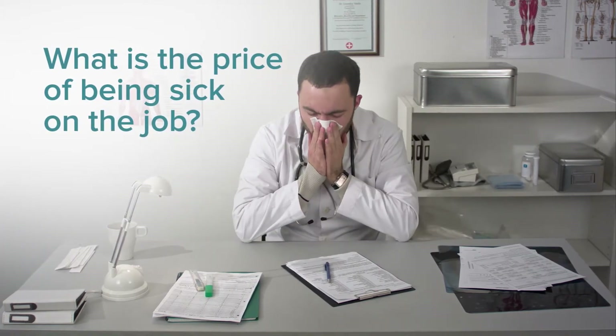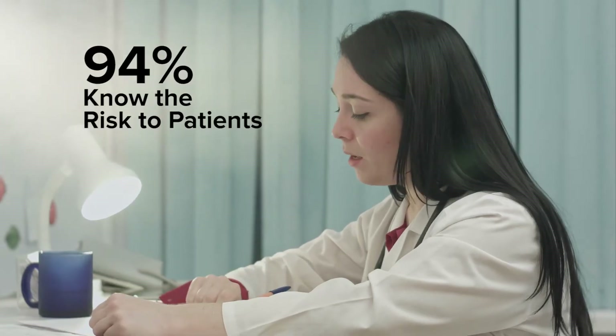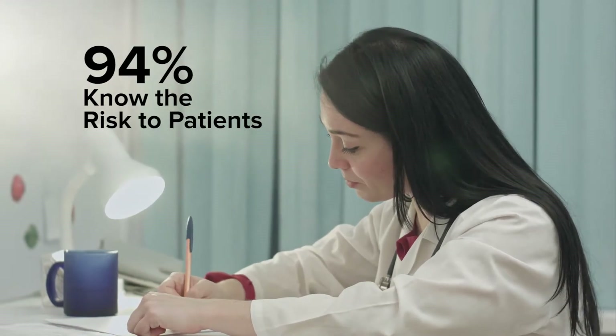What is the price when a healthcare worker is sick on the job? The risk of spreading illness is a real concern. In a recent study, 83% of medical professionals surveyed worked while sick at least once in the last year, while 94% recognized it put patients at risk.